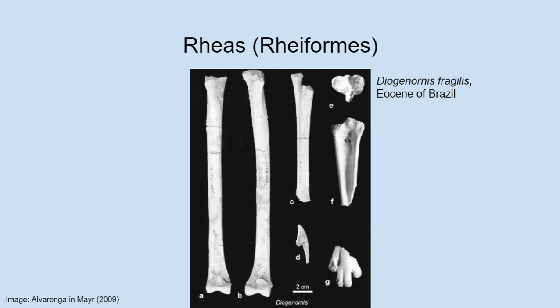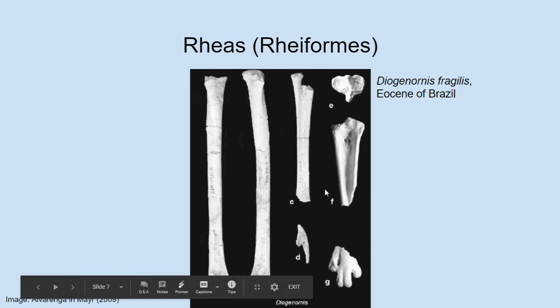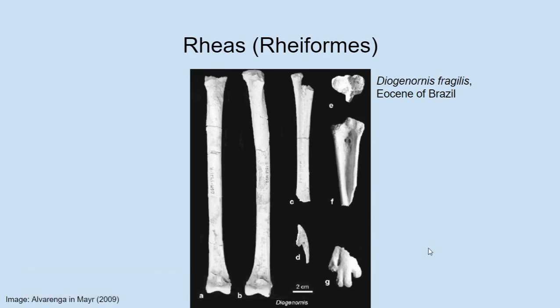On the next slide Albert has a very old potential stem Rhea. Stem groups and crown groups are concepts to remember throughout this series. This old stem Rhea is called Diogenornis. The figure might not look like much, but this is actually a pretty decent specimen for a fossil bird — bird skeletons are fragile and often not very complete — with several bones from the hind limbs and part of the beak. It does have quite a few similarities to the modern Rhea, though they're not completely sure if it really is one. It's quite plausible that this is a stem Rhea.